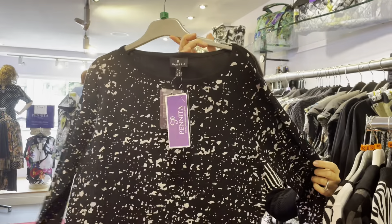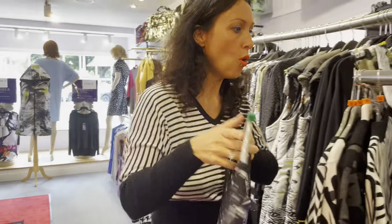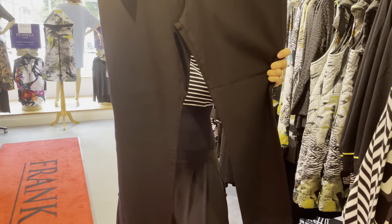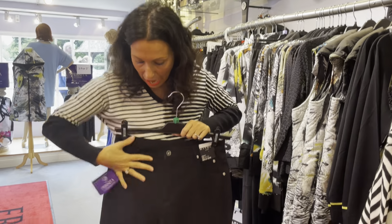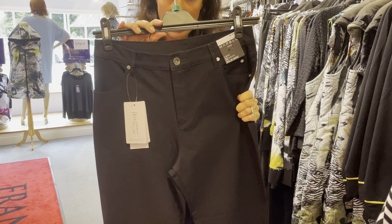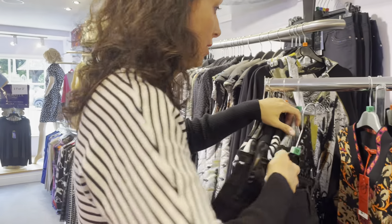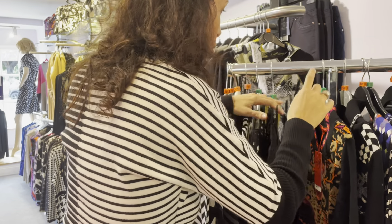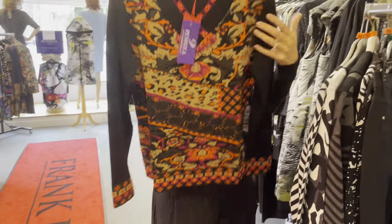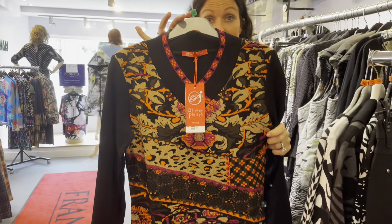We've got this one — the black and silver — teamed with your black, easy peasy. It's all very easy to wear. And our fabulous jeans — we love these. They fit lovely high up, with four-way stretch, in a variety of colors. We do this jean all the time and it skims your ankle, so a really great trouser. We've also got a new range — the Olivia Phillips — look at this beautiful knitwear.